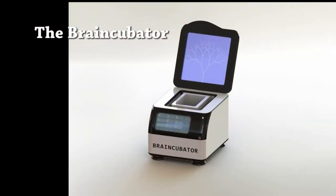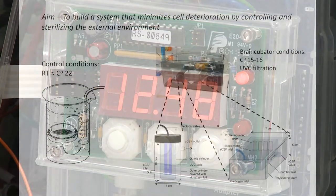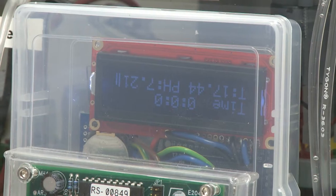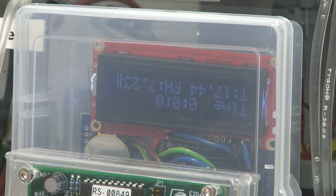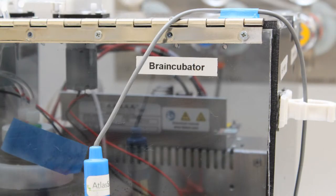The Brain Keeper is an incubation system for brain slices that is capable of extending their viability from 6 hours to more than 36 hours. The Brain Keeper is capable of monitoring and controlling the external environment, such as temperature, carbogen flow, and pH of the ACSF, and also keeping a sterile environment by reducing bacterial levels as it continuously passes the ACSF through a UVC filtration system.